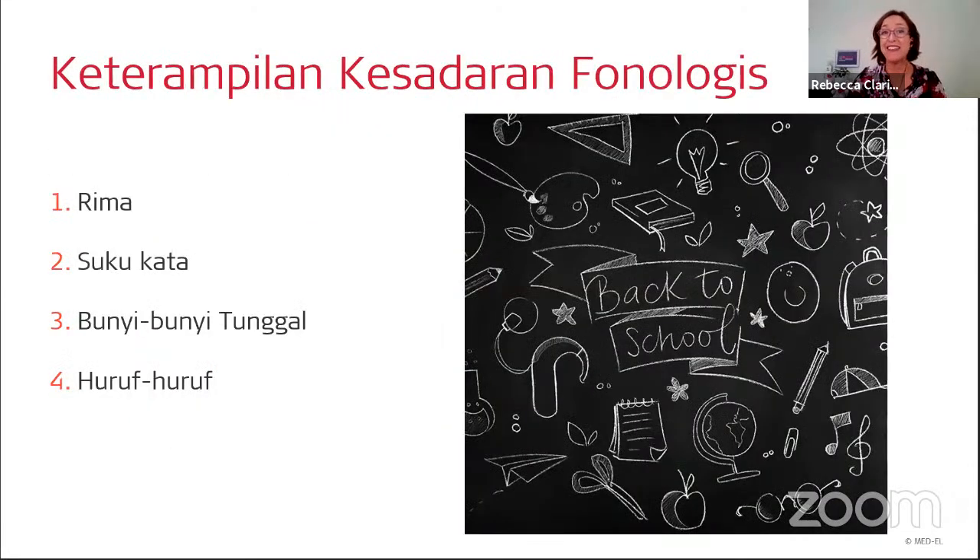Let's get started looking at these phonological awareness skills. For each one of these skills, we're going to look at what it is and how that skill develops typically through a hierarchy. And we'll look at some activities to work on that skill — the definition, the typical developmental hierarchy, and example activities.